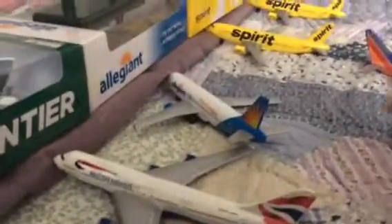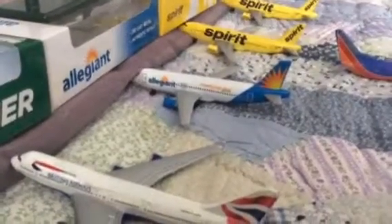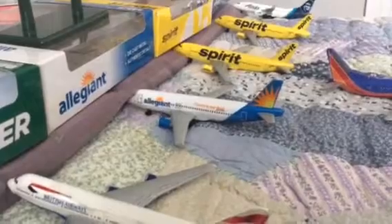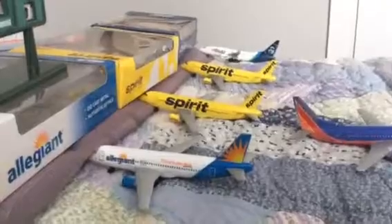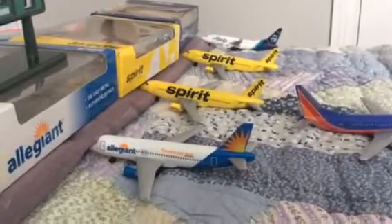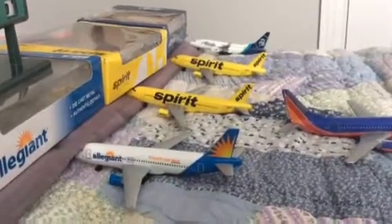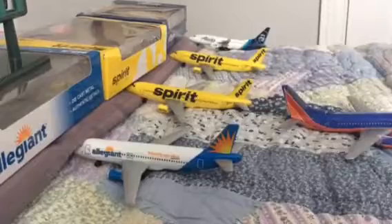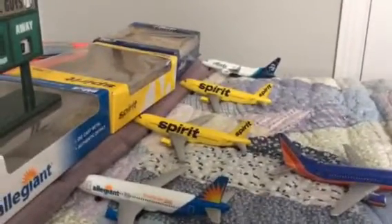Coming right over here — that's at the Allegiant gate, going to Richmond at 12:40. So it's going to be leaving soon. Spirit Airlines going to Nashville, Tennessee at 1:15. That other Spirit just pulled in from Baltimore.